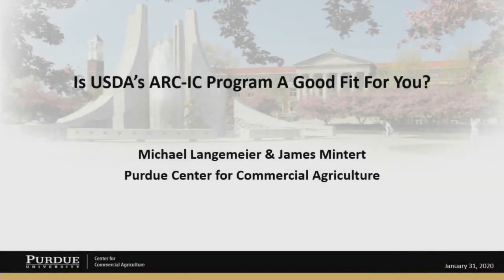Hi, I'm Jim Mintert, Director of the Purdue Center for Commercial Agriculture, and with me today is my Associate Director for the Center, Dr. Michael Langemeyer, who is also a professor of Ag Economics here at Purdue.